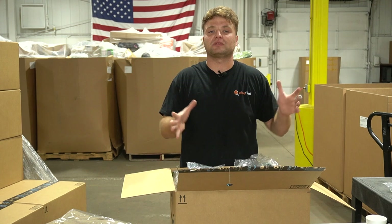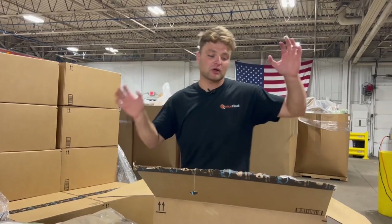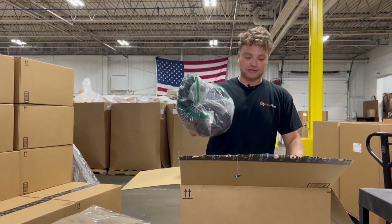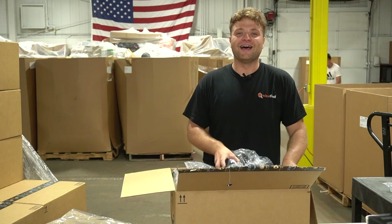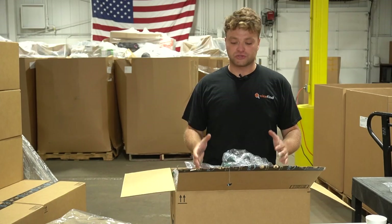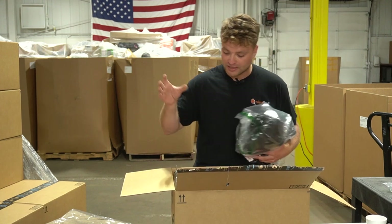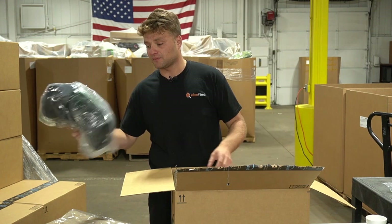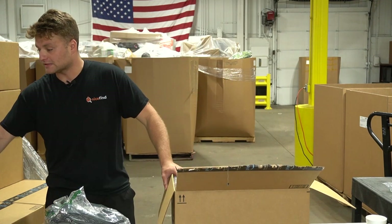Rule of thumb is touch it once - touch it as few times as possible. Whatever you're doing, whether it's a pallet, a box, or a particular item, you want to touch it as few times as possible. For the sake of the YouTube video we're going to touch it multiple times, but if we were actually processing these for sale we would just sort it, pull the stuff we want for eBay, Amazon, and e-commerce, and the rest would go into the bin store.